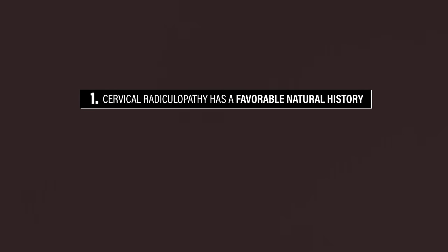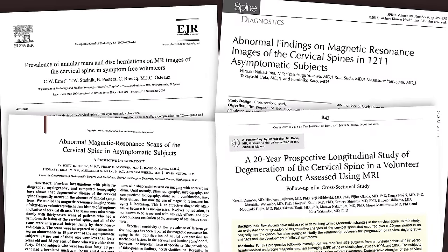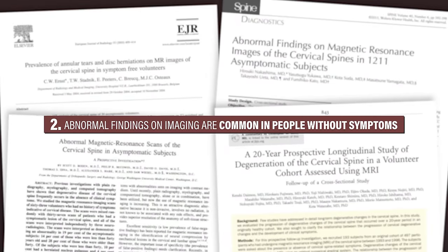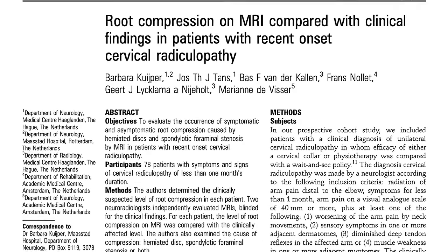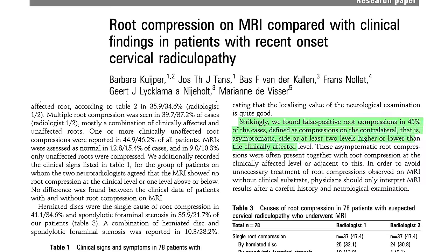Although symptoms associated with the neck or nerves are worrisome for a lot of people, there's actually some really great news. One, cervical radiculopathy has a favorable natural history, which means that it often gets better on its own, including changes in strength or sensation, regardless of the treatment implemented. Two, abnormal findings on imaging, such as disc herniations, bulges, stenosis, and various forms of degeneration, are quite common in people with no symptoms. A paper in 2011 also found that it's possible, and quite common, to have compression of a nerve without having symptoms at that level. Imaging isn't destiny.